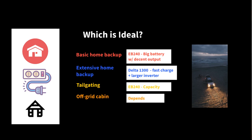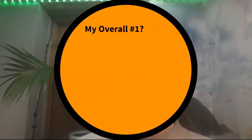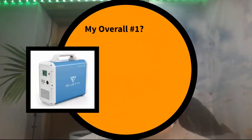For the off-grid cabin, it depends on what you're running — whether you have a big or small refrigerator, how much sunlight you get for solar charging. That's a hard one to decide without more information.